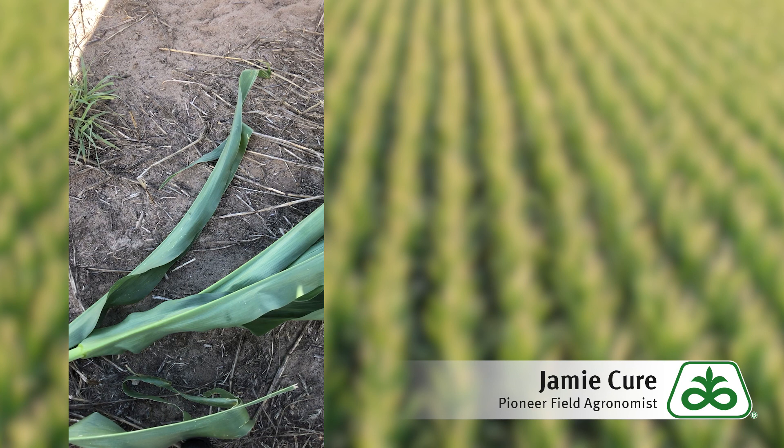Another weather event where we need to check growing points is after a hail storm, especially if the hail storm has large hail where it hits the side of the stalk. What we'll need to do roughly six to seven days after a hail storm is go in and split stalks and look at our growing points to see if they're still viable.